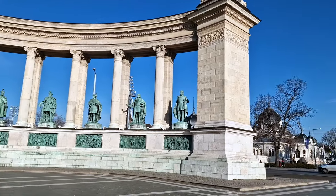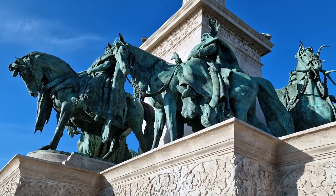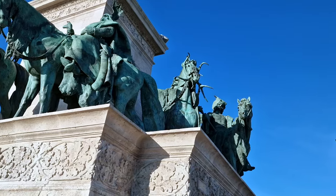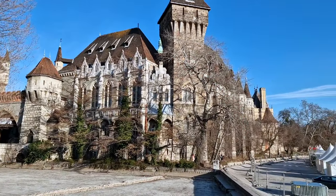Heroes' Square commemorates the chieftains who founded Hungary. There were six or seven chieftains, each leaders of their own tribes, who brought the Hungarians to modern-day Hungary and founded the nation in the year 896. The square was built for the millennium commemoration, along with other buildings and sculptures in Budapest. It's one of the most famous squares in Hungary. While you're here, make sure you have strudel — I tried sour cherry and cinnamon apple.